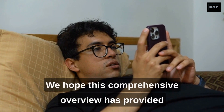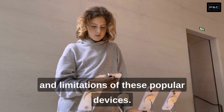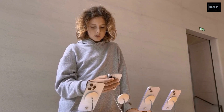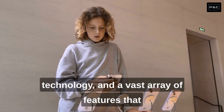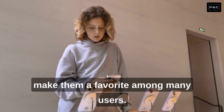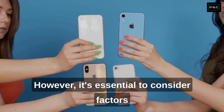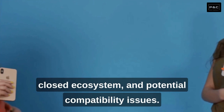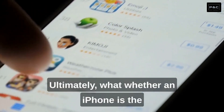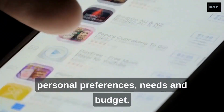We hope this comprehensive overview has provided you with valuable insights into the strengths and limitations of these popular devices. iPhones offer a seamless user experience, cutting-edge technology, and a vast array of features that make them a favorite among many users. However, it's essential to consider factors such as their premium price tag, closed ecosystem, and potential compatibility issues. Ultimately, whether an iPhone is the right choice for you depends on your personal preferences, needs, and budget.